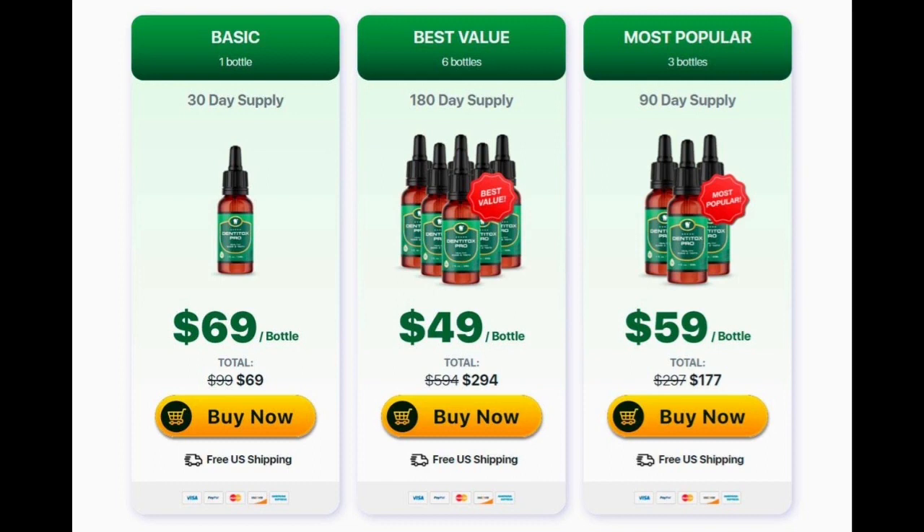Before you buy Dentitox Pro, I have an alert: each body reacts in a different and unique way, so it may be that for you it doesn't work as well as it did for me. Each organism absorbs vitamins, nutrients, and the other things inside this product in a different way, so you have to be patient and realistic with the treatment.